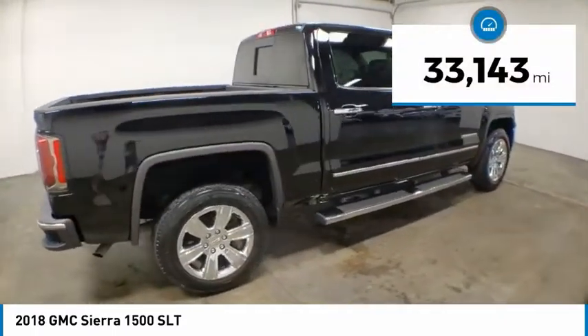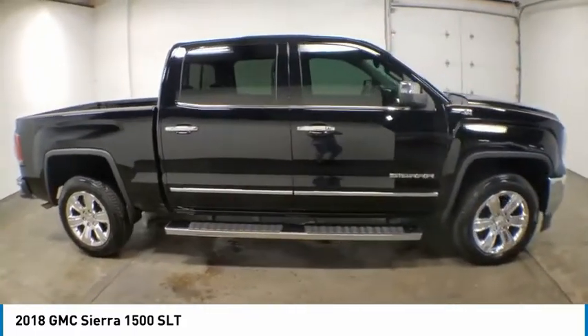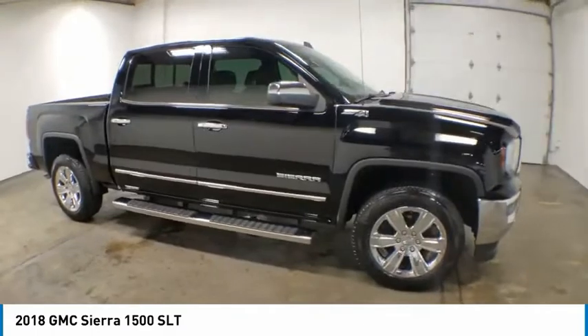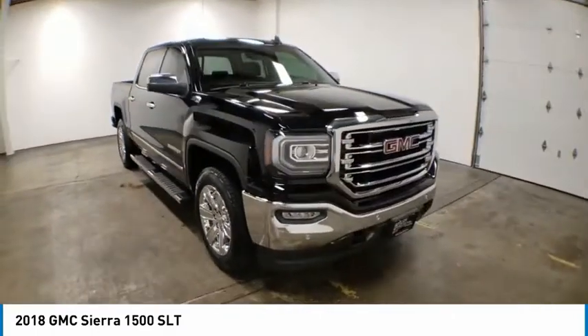This vehicle has less than 35,000 miles. Here are some of this vehicle's great options: electronic stability control, brake assist, traction control, rear step bumper, and remote keyless entry.